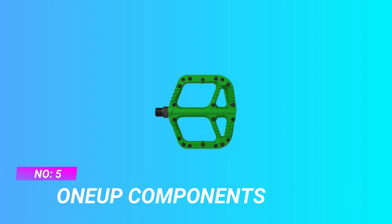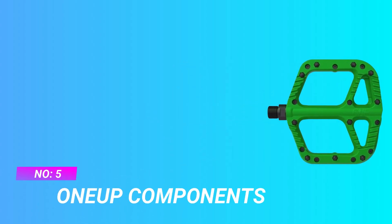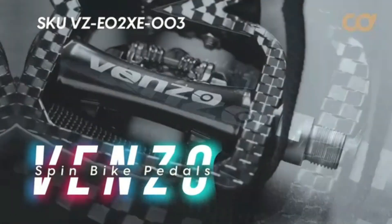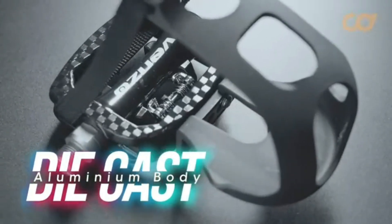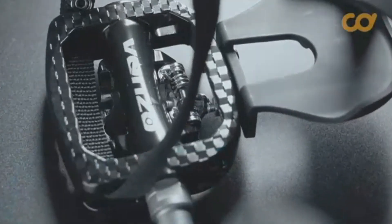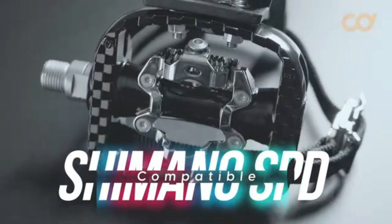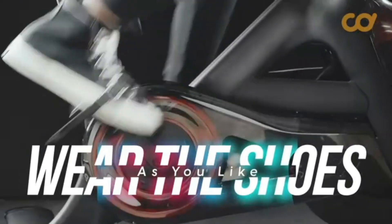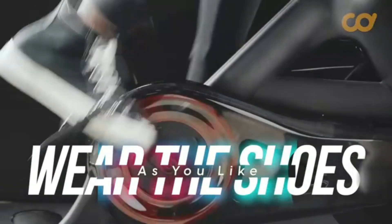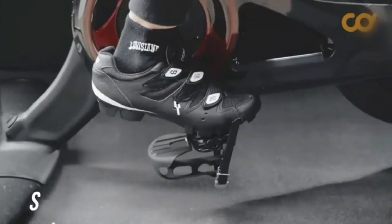Number 5: One-Up Components pedals of 2021. Bombproof. Drippy. Light. Amazing value. Our composite pedals set the standard for all mountain bike flat pedals. Their large platform, replaceable pins and slightly convex shape make a natural and secure fit under the arch of your foot. Available in 6 colors. The subtly convex profile gives you more grip by letting the pedals sit in the natural arch of your foot.